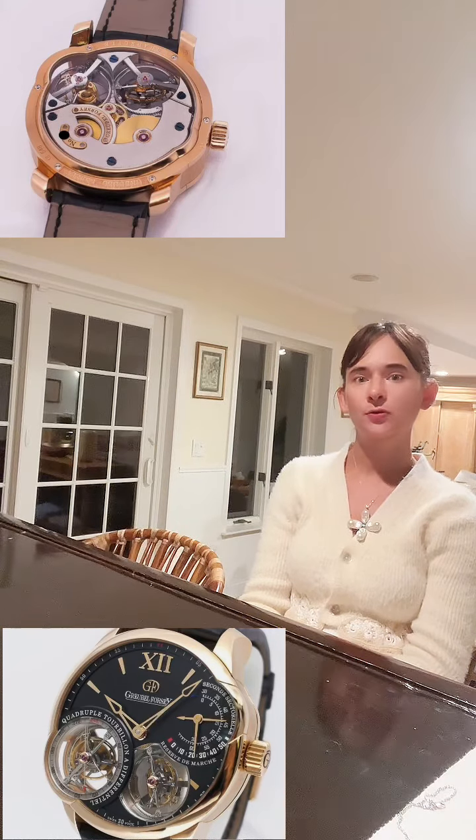The wristwatch versions of the Grand Complication movement were first produced only in the late 1980s, but they are sought by international collectors and are probably not the easiest pieces for the amateur collector to find.